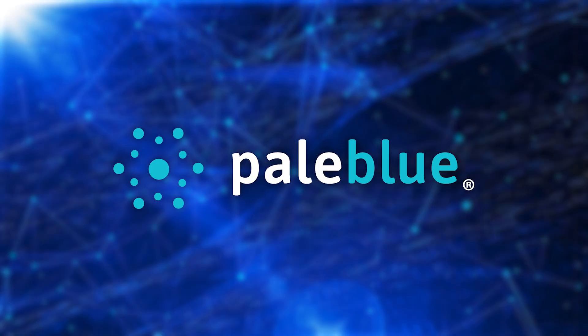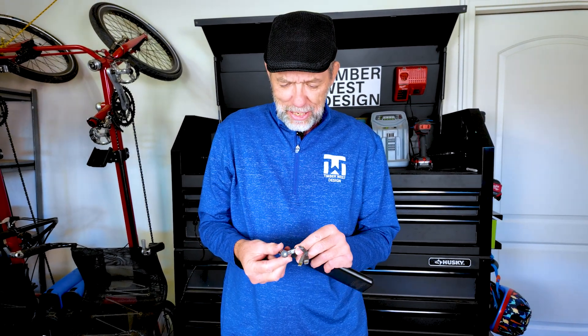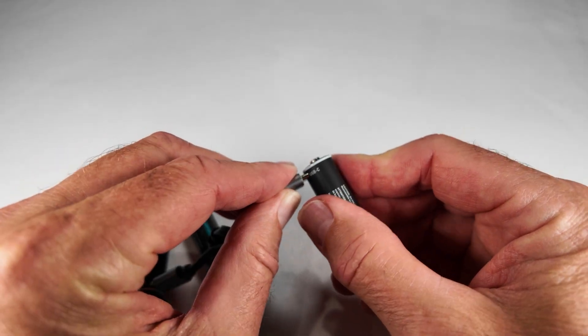I want to thank this week's sponsor, Pale Blue Batteries. What I like about them is I can take a power bank on the go — there's a USB-C port right on the battery, so I can plug it in and charge on the go. Pale Blue Batteries — they're awesome.